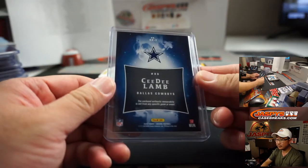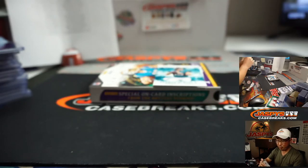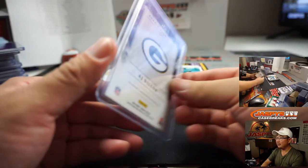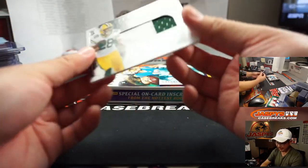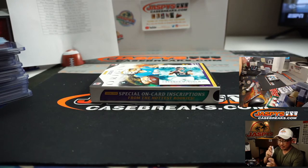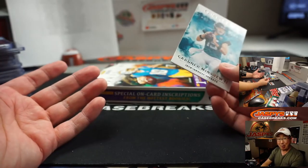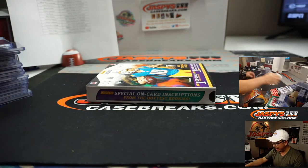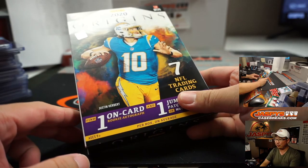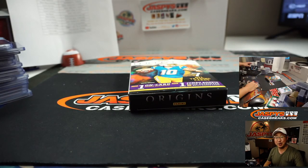Two autographs — AJ Dillon on-card auto for the Packers, Patrick Colon. We've been having a nice day of breaks with Jaspies, a day to remember. And AJ Dillon again — two-color patch and autograph for Patrick and the Pack. That was pick your team number six of the brand new 2020 Panini Origins Football. You guys sold us out — so thank you very much, we really appreciate that. We'll keep an eye out for more Origins. It might be at a slightly different price next time, but just keep an eye on JaspiesCaseBreaks.com. I'm Joe, I'll see you next time. Bye-bye.